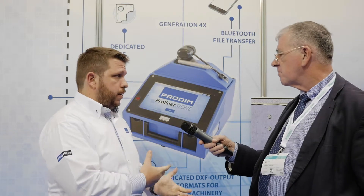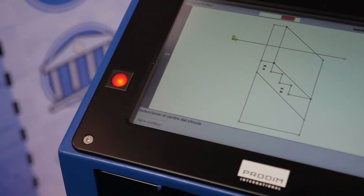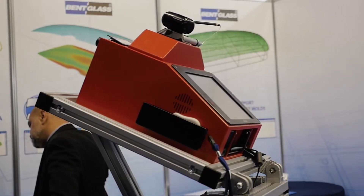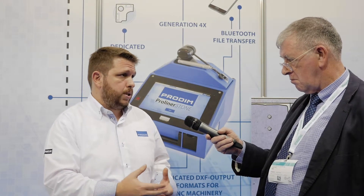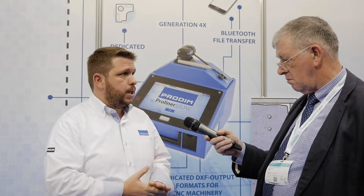What we have brought to the fair this year is our latest generation software, where you can combine the on-site measurements and send them easily into the factory to draw and finish the drawing there. We have introduced our DrawPro CAD software, and this is what we have introduced here at GlassTec.